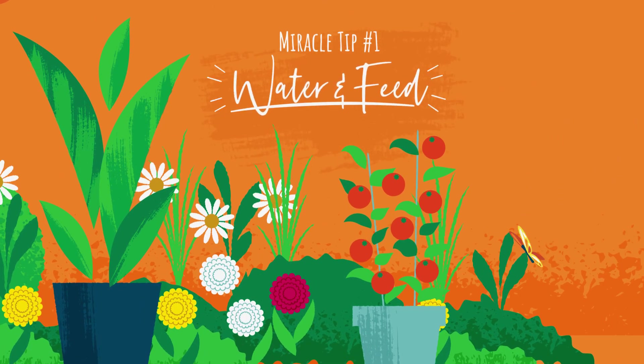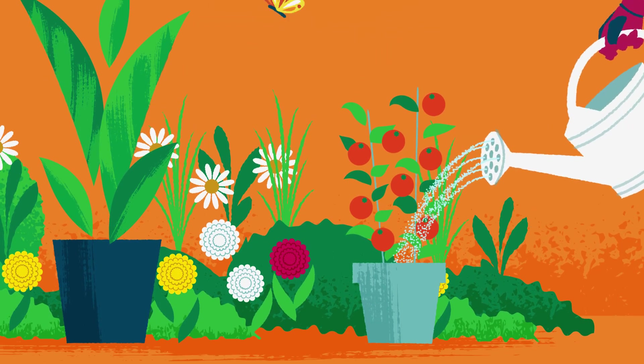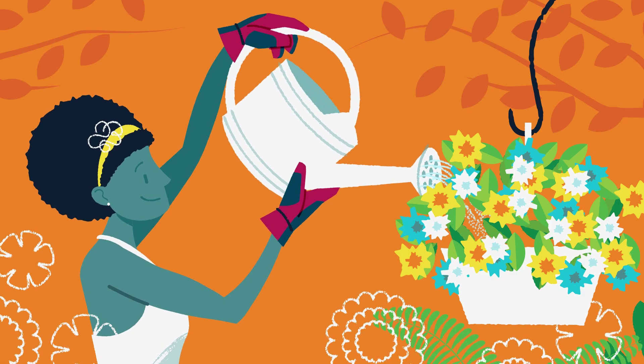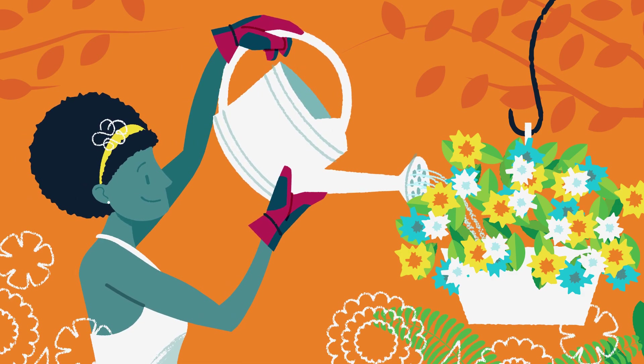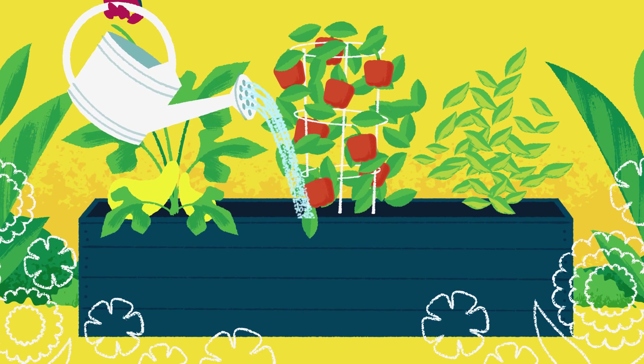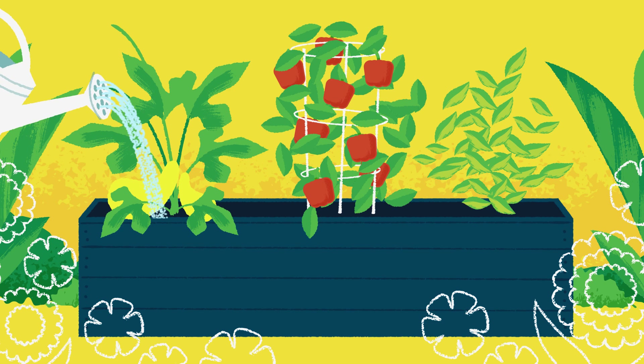Miracle tip number one: Water and feed. Water your plants twice a week if the weather is hot or dry. If you grow in containers, they can dry out fast, so you might water them daily. You can add water-soluble plant food every two weeks for bright blooms and lots of veggies. And morning watering protects plants from the midday heat.